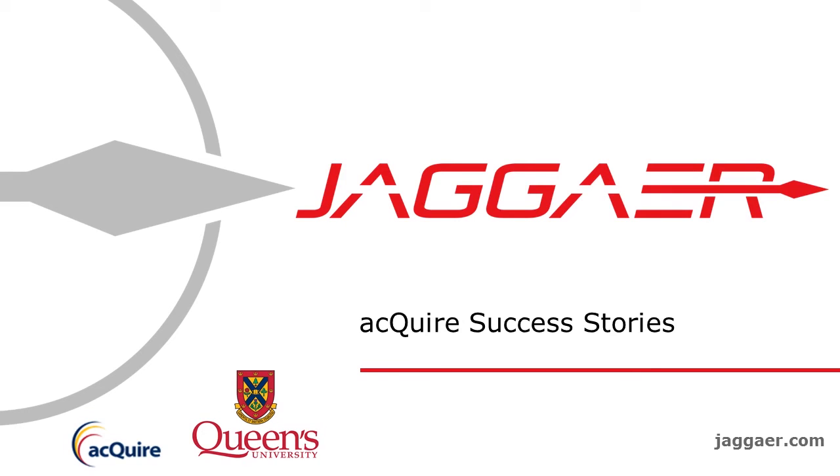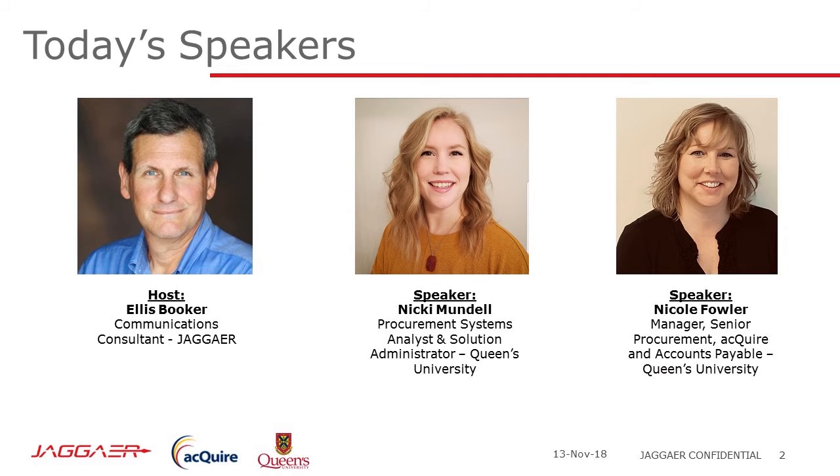Welcome to the Jagger Inside Spend webinar and podcast series. I'm your host, Ellis Booker. Today our guests are two people from Queen's University in Kingston, Ontario, Canada: Nikki Mundell, Procurement Systems Analyst and Solution Administrator, Strategic Procurement Services, and Nicole Fowler, Manager, Senior Procurement, Acquire and Accounts Payable, Strategic Procurement Services. Welcome, Nikki and Nicole. Thanks for having us. Thank you so much, Ellis.